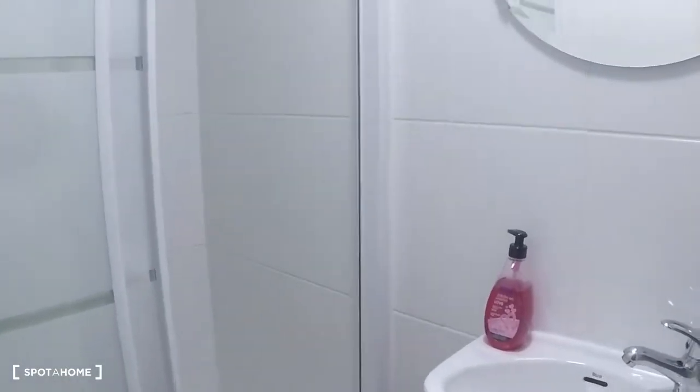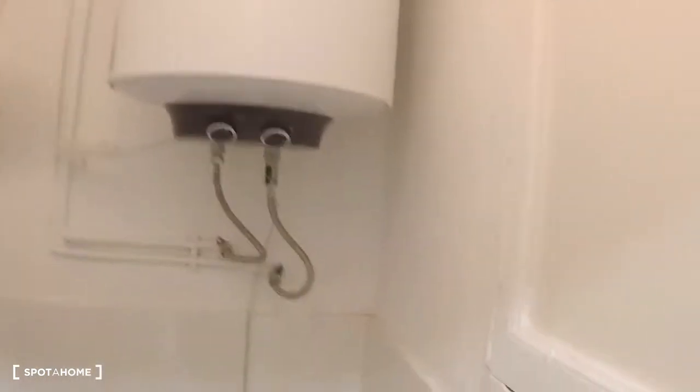Have a look at the bathroom. Here is the structure: shower, sink, and here is the toilet. This is the boiler for the hot water.